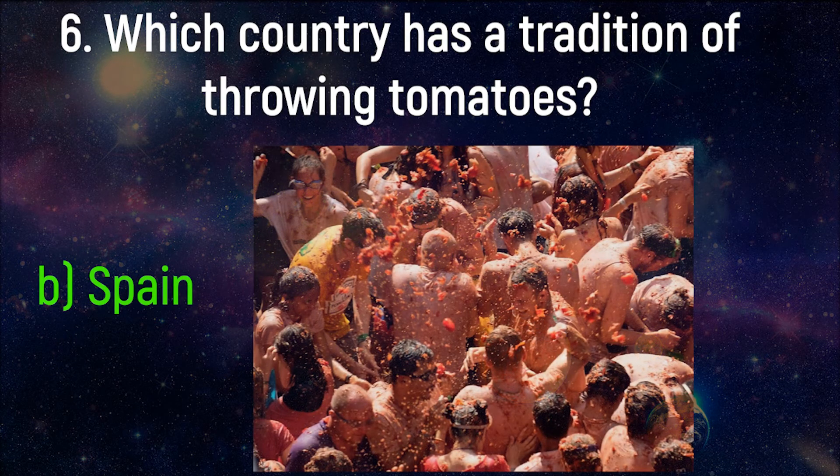Tomato fights, known as La Tomatina, is a festival held in the Valencian town of Buñol, in the east of Spain, 30 km from the Mediterranean, in which participants throw tomatoes purely for entertainment purposes. Since 1945, it has been held on the last Wednesday of August, during a week of festivities in Buñol. The event has been cancelled since 2020 due to the COVID-19 pandemic in Spain.